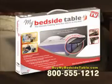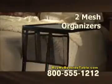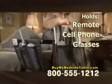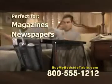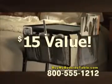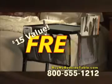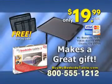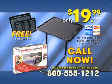Order now through this special TV offer and we'll include two high-quality mesh organizers for free. The three-pocket organizer holds your remote, cell phone, and eyeglasses. The large pocket organizer is perfect for magazines and newspapers. A $15 value, these organizers are yours free if you order now. Get My Bedside Table today for the low price of only $19.99. Call now.